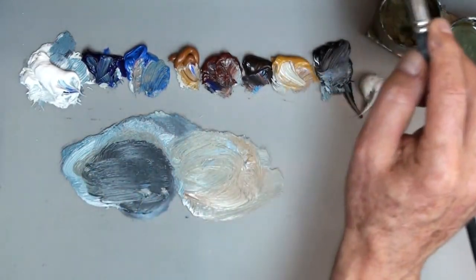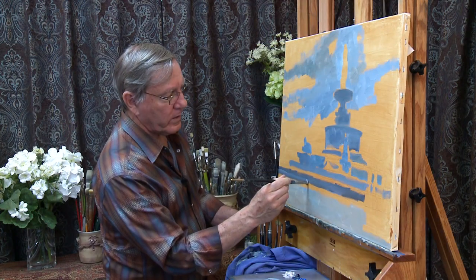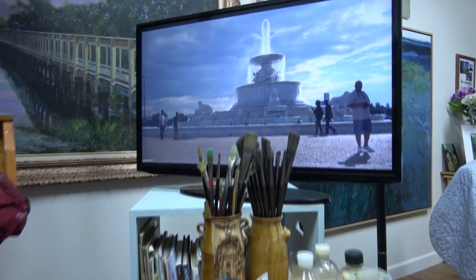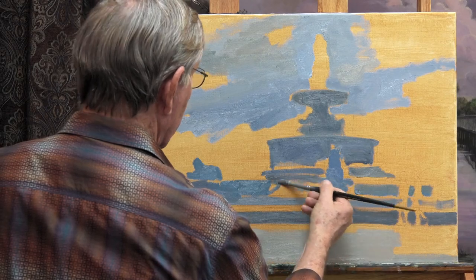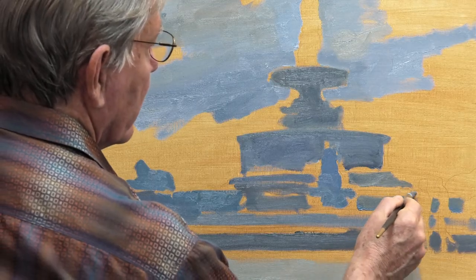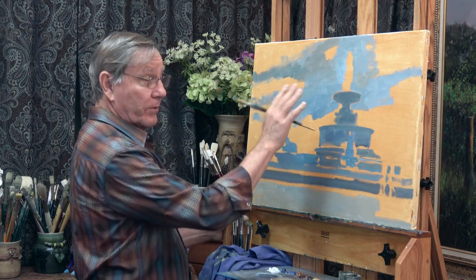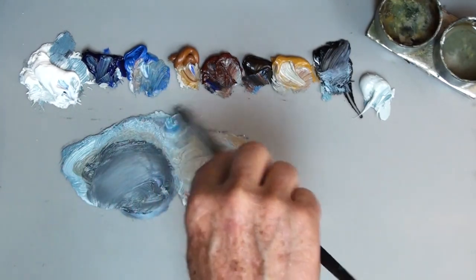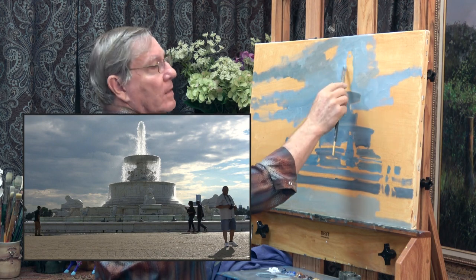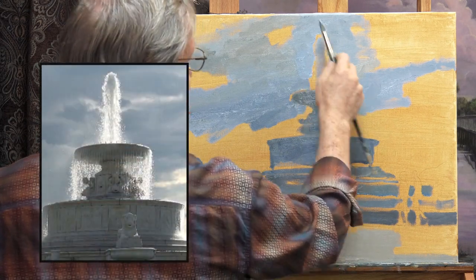I'm using a lot of Payne's gray today. This goes all the way across — this is the very base of the fountain. Over here to my right, I have a monitor with my reference photograph, so I can look at that and compare values and colors. I'm just going to keep filling this in. This warm undertone does show through somewhat; the raw sienna on here just gives this a nice warm feeling. I generally work from darks to lights, but the real light here is right up on the water. This fountain is backlit — the sun is coming from behind the fountain.